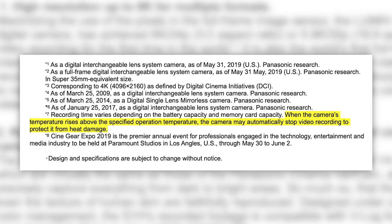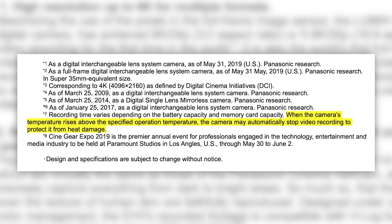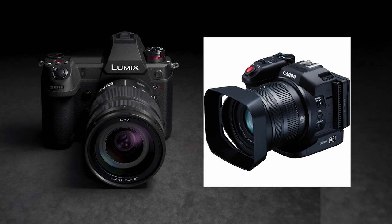And I quote: when the camera's temperature rises above the specified operation temperatures, the camera may automatically stop video recording to protect it from heat damage. I also think this camera might have a built-in fan similar to what we've seen in the Canon XC10 to help with heat dissipation.